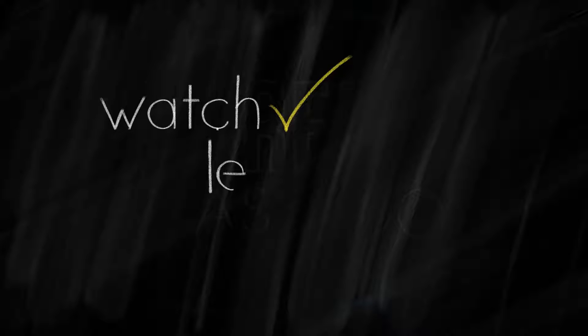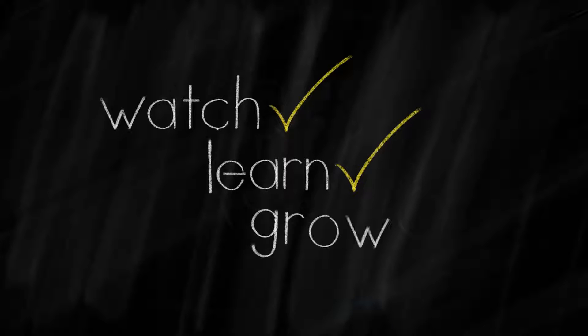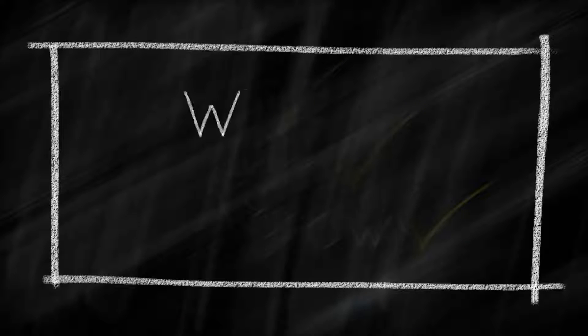Welcome back to the FlipNerd.com REI Classroom, where experts from across the real estate investing industry teach you quick lessons to take your business to the next level.